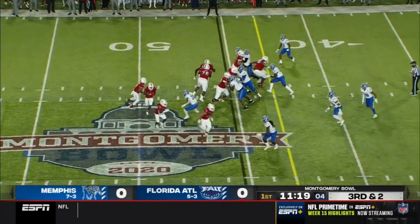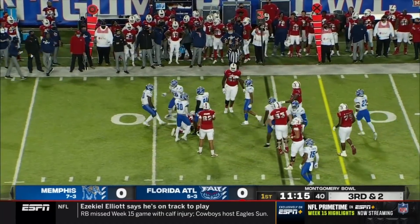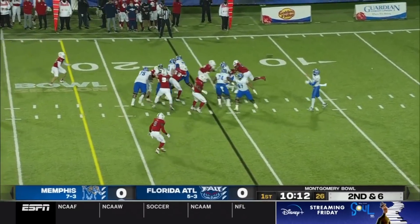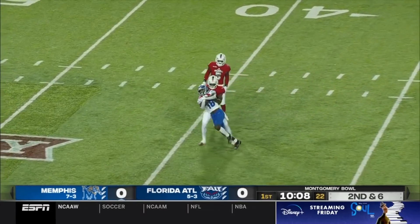FAU is going to try and keep this opening drive alive on their first possession of the game. Tronti is going to be hit and dropped for a loss. Then a big strike is caught at the 35-yard line.